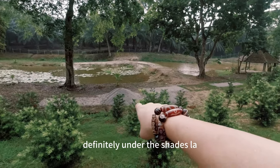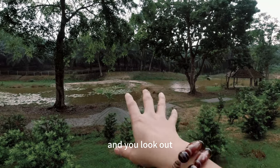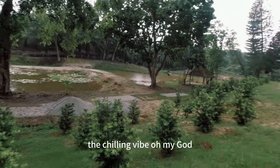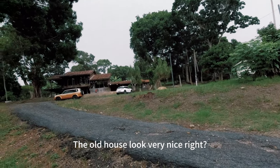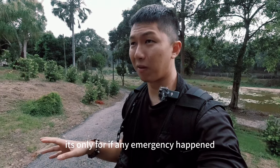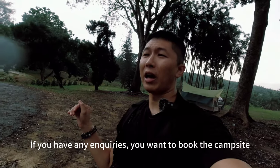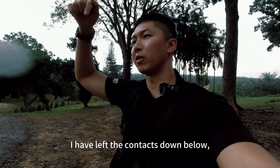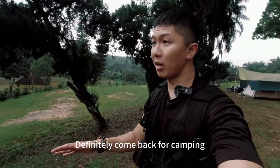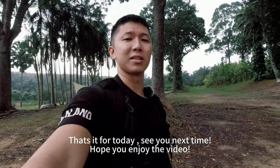Definitely under the shade — very chill. Imagine waking up in the morning, looking out from inside your tent, and seeing all the lotus flowers, the pond view — the chilling vibe, so good. The old house looks very nice but it's not open for outsiders to hang around in. It's only for emergencies like heavy rain where you need somewhere to shelter. But the vibe is very good. If you have any enquiries or want to book the campsite, I've left the contact details below. I plan to come back again for camping, somewhere around end of July. That's it for today — see you next time, hope you enjoy the video!